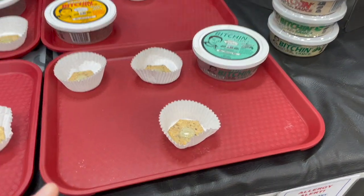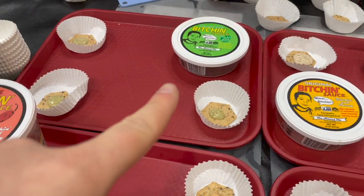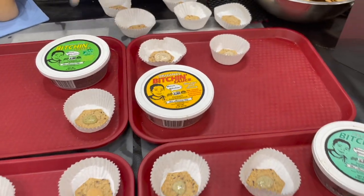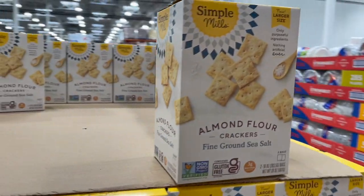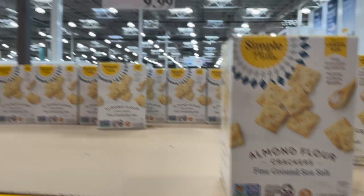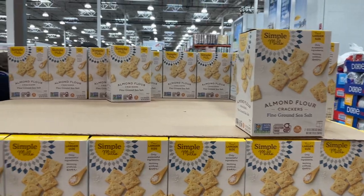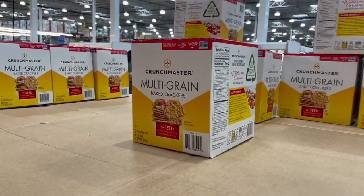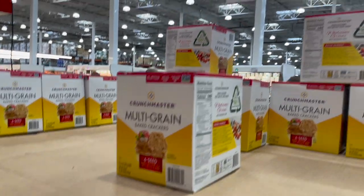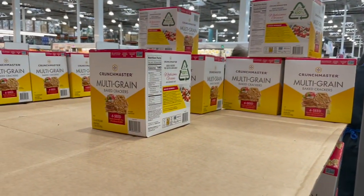The Bitchin' Sauce varieties include pesto, cilantro chili, and original. I also grabbed our favorite crackers — these almond flour ones from Simple Mills with amazing ingredients, $10 for two bags. And did you know the Crunch Master multi-grain crackers are also gluten-free and vegan? I had zero idea — they're $9.79, and that's what they were serving out there with the Bitchin' Sauce and it was really good.